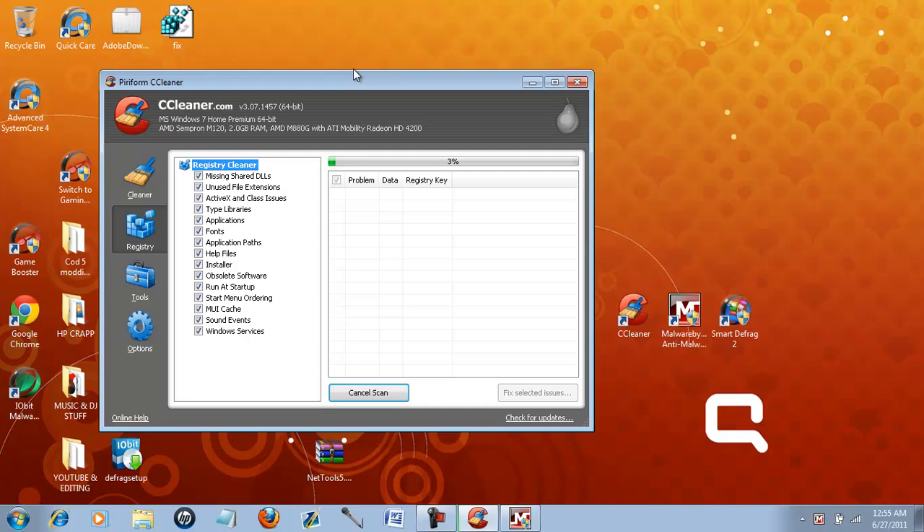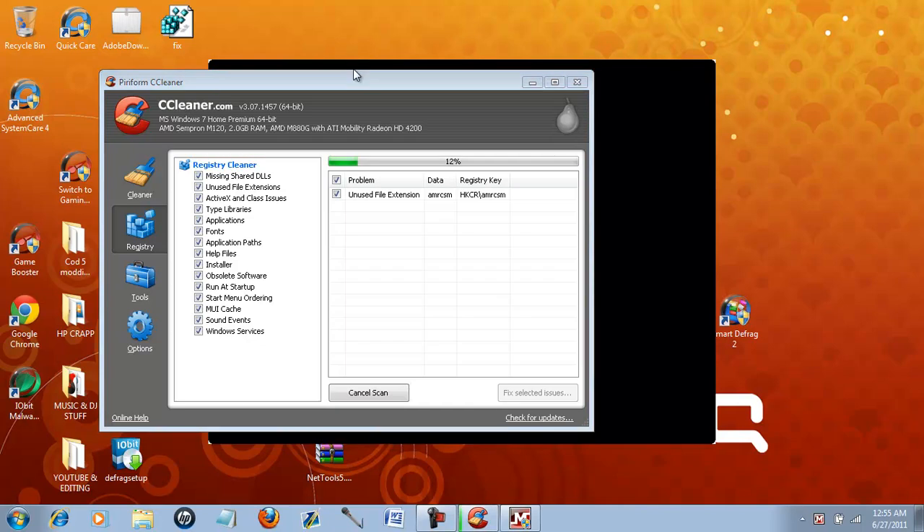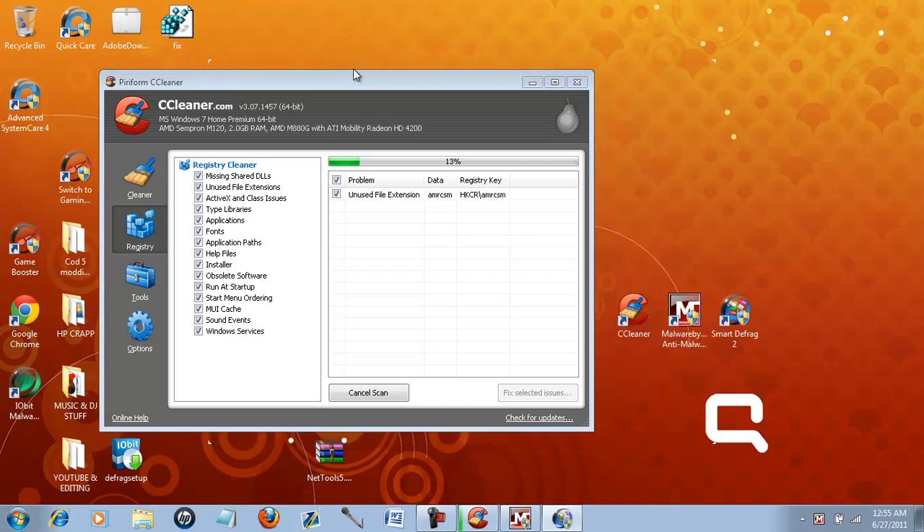As that's running, it's really not good to have two or three things running at the same time because it really slows down each and every one of its processes. Right now it's at 11%, 12%. Right now it's opening up Smart Defrag.